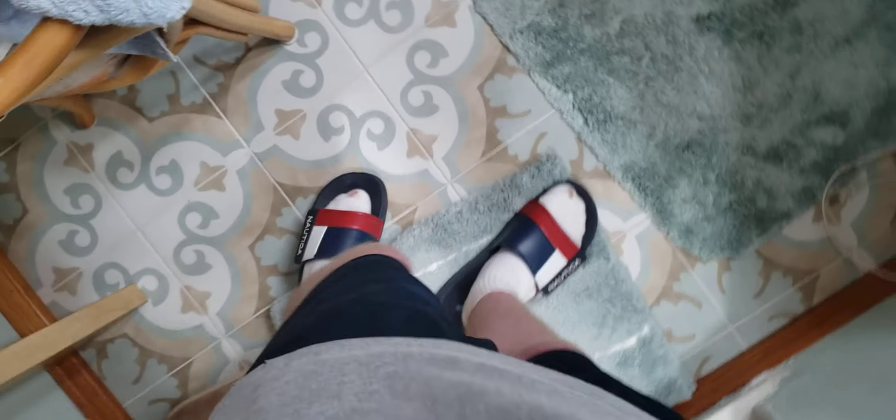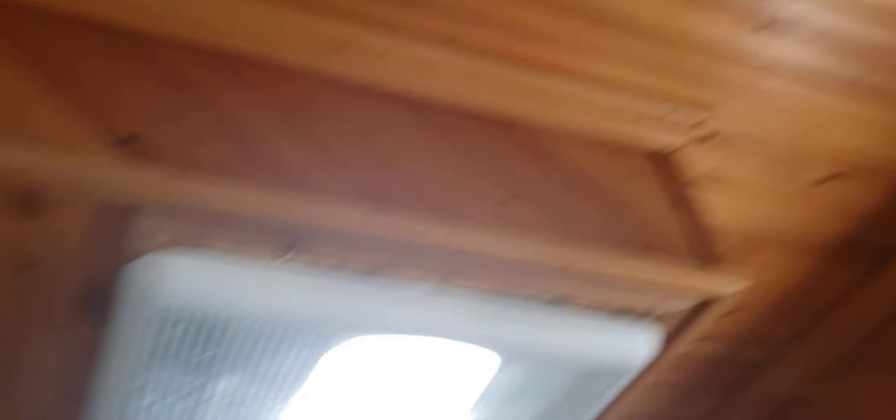Here's the floor again, here's the whole wood ceiling, there's a new bathroom vent fan, air conditioner, and shower heads.